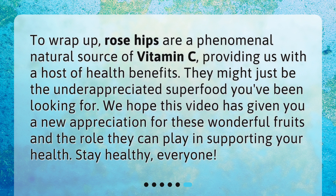To wrap up, rose hips are a phenomenal natural source of vitamin C, providing us with a host of health benefits. They might just be the underappreciated superfood you've been looking for. We hope this video has given you a new appreciation for these wonderful fruits and the role they can play in supporting your health. Stay healthy, everyone!